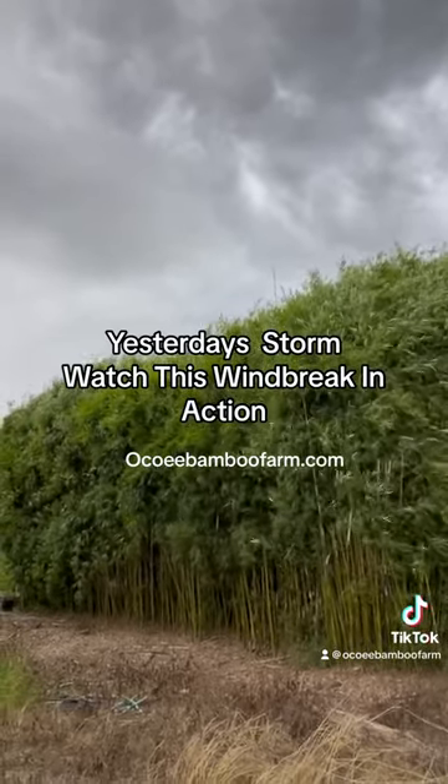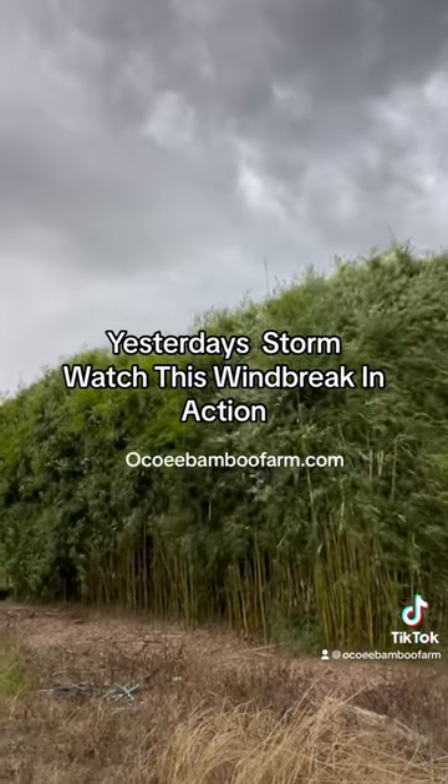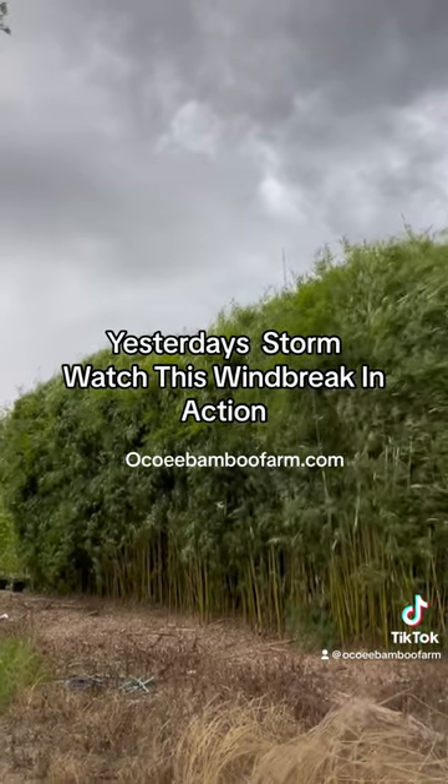That's what we do. We do privacy barriers and windbreaks for large and small properties here. Ocoee Bamboo Farm, 407-777-4807.